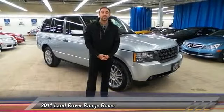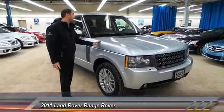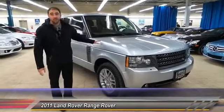Hey guys, Saroosh here from Sears Imports in beautiful Minnetonka, Minnesota. Next to me, a gorgeous, fresh, just took it in, 2011 Range Rover HSE.